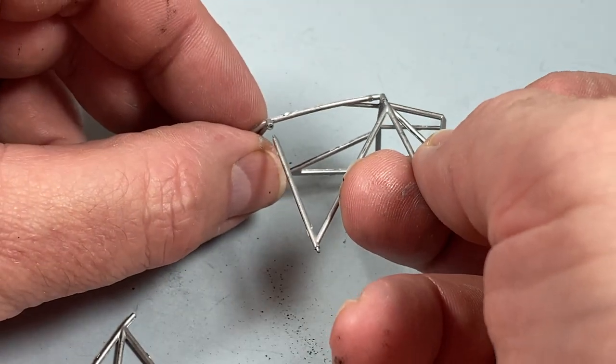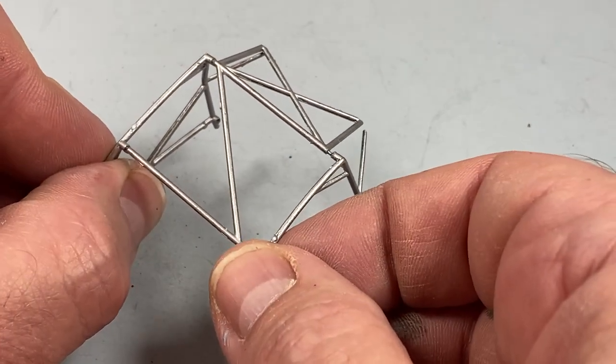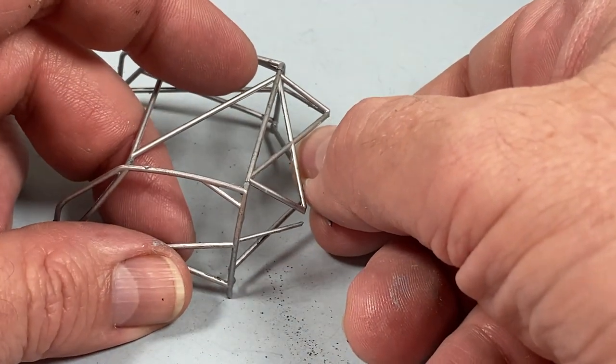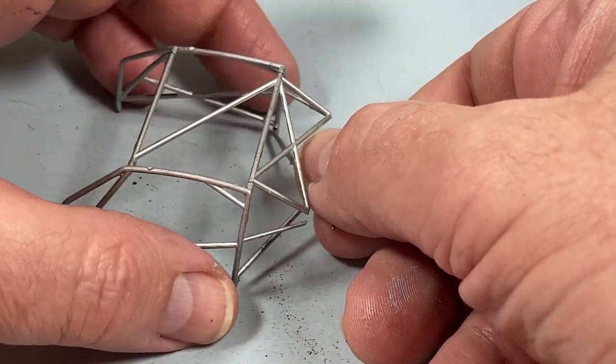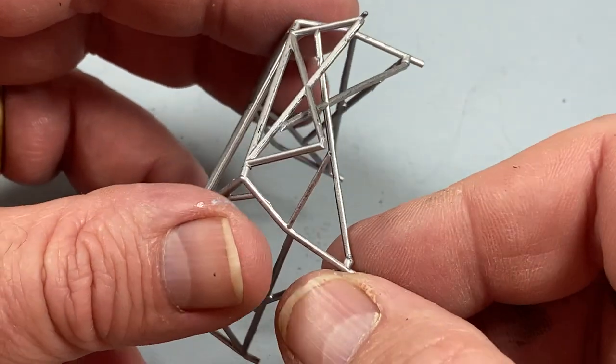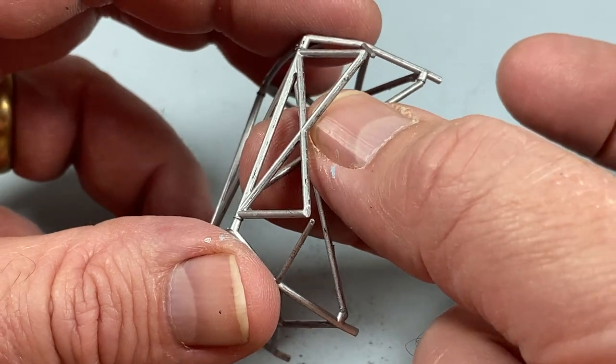Now the roll cage — it goes together really well. But the last piece, the rear cross member, the instructions are a little vague as to where it actually sits. You really want it to connect to the base of the rear horizontal bar.